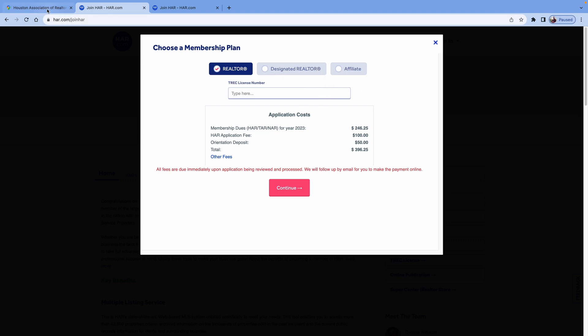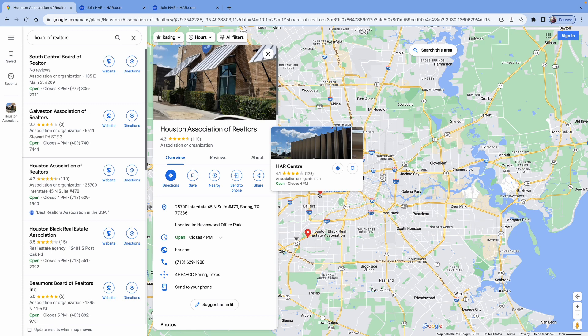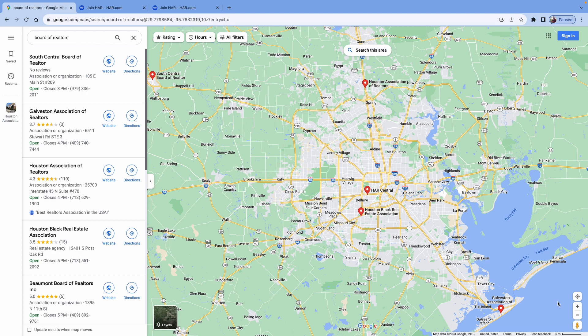Once you apply online, there are other questions you might not know the answer to, so walking in helps. And number two, if you walk into the office, you can test your capabilities of unlocking electronic lockboxes right then and there, so you don't look like an idiot when you're out trying to show homes and can't unlock the box.